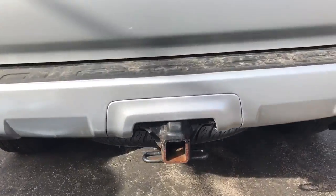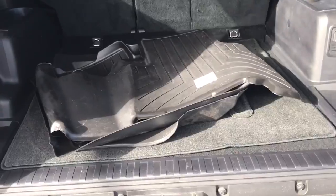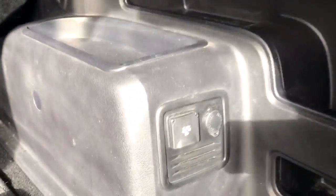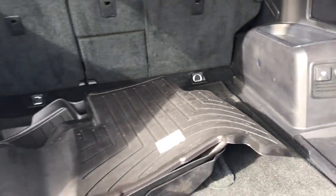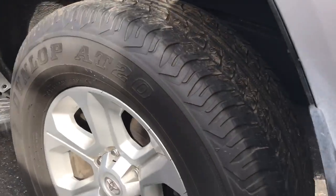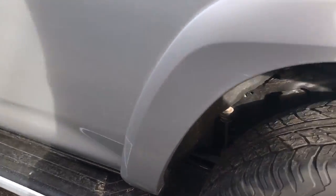It does have the factory tow package, all weather mats inside, and you have also the power inverter in the back. Great set of tires on the vehicle, running boards down the sides.